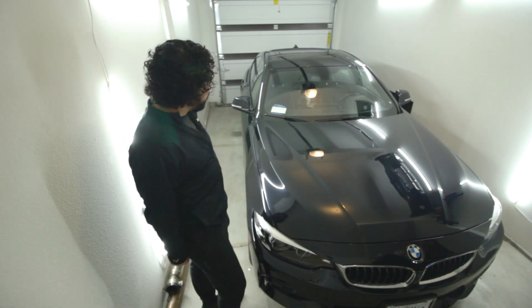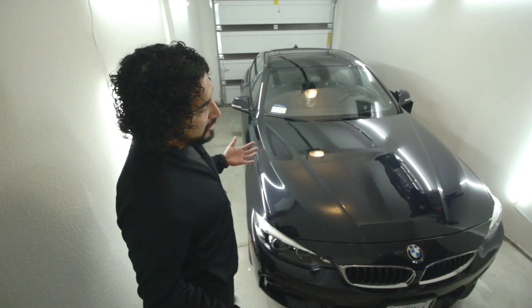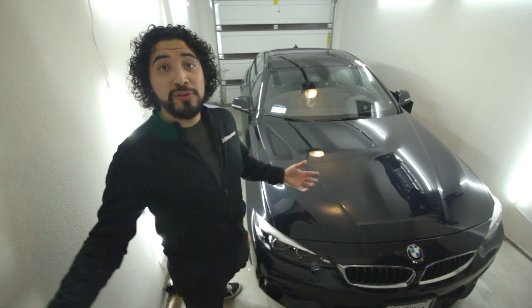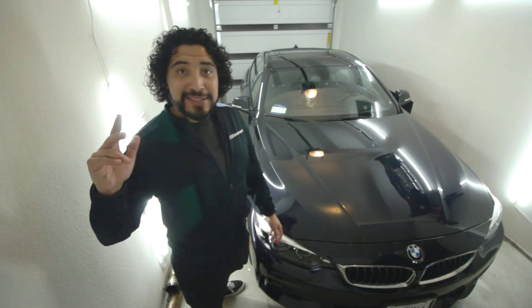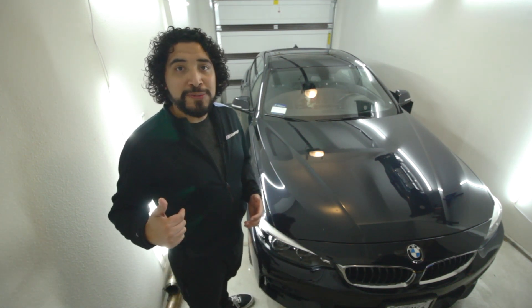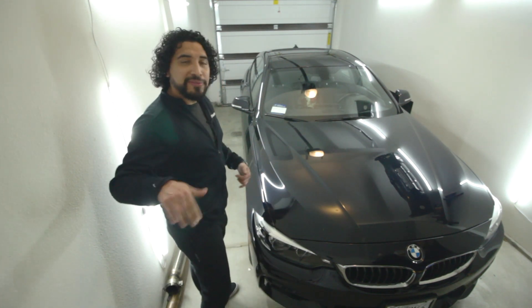I am so happy that I got this model, particularly because I did start off with the F30. I'm happy with the F30 320i that I had — it kickstarted this channel and got all of you to watch and subscribe. There's still an N20 group going strong on this network. If you want to join the N20 group, click the link below in the description. It's free and it's a community of N20 motor enthusiasts.